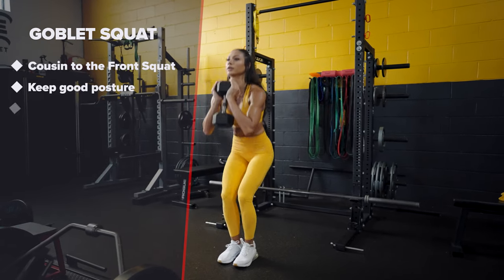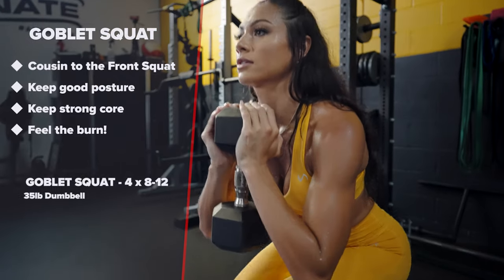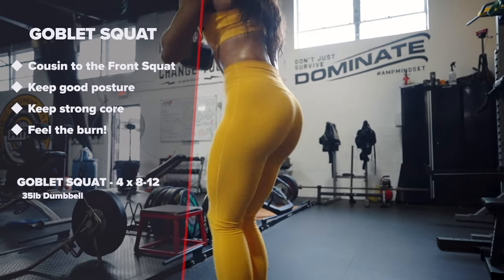Goblet squat. A cousin to the front squat. This will definitely have you feeling the burn throughout your entire lower body.